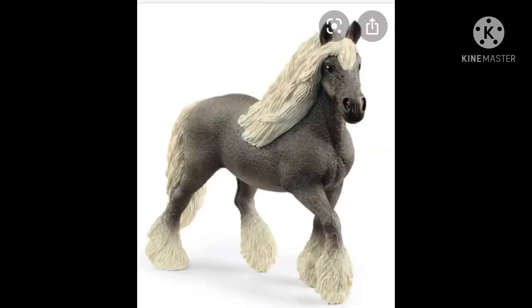The first horse we have is the silver dapple mare. This mold is cute, although I've seen other pictures of her and her mane is all weird, so I don't know if I'll be getting her.